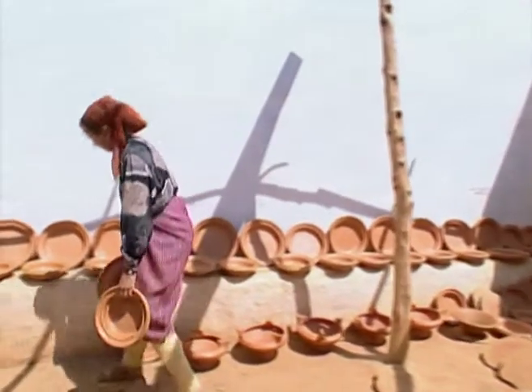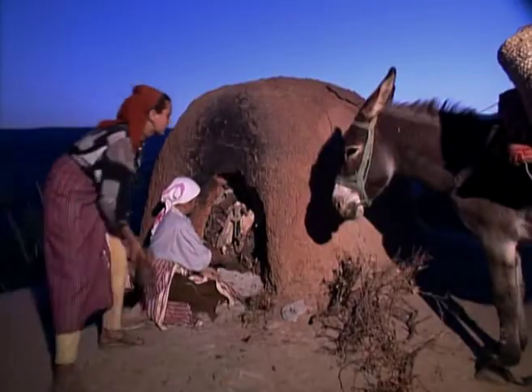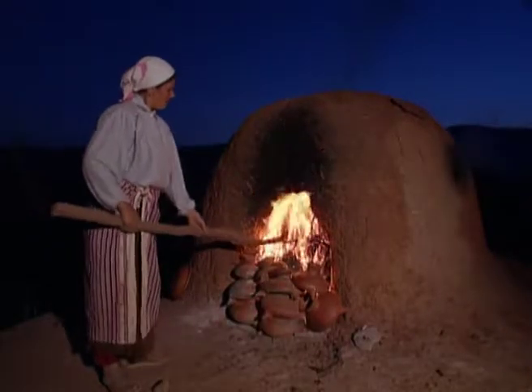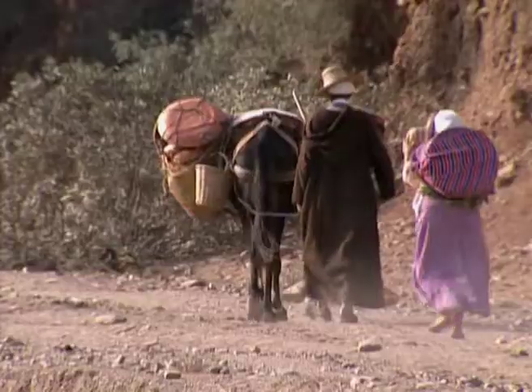The pots are then left to dry again in the sun before being fired. The pots and the wood are placed together in a traditional bread oven. Firing lasts all night, and the next day the pieces are removed one by one and checked before being taken to the souk to be sold.